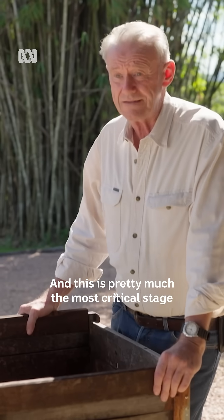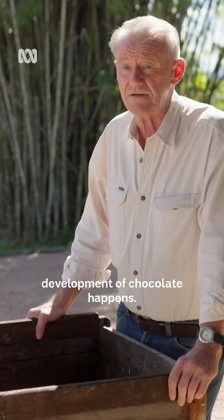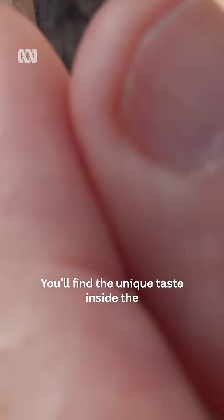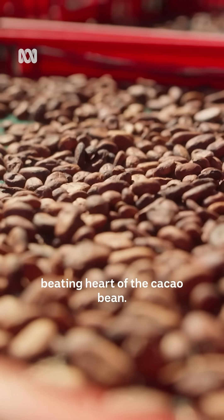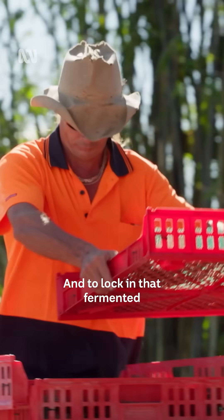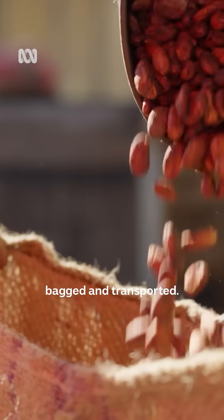This is pretty much the most critical stage of the whole entire process — this is where the flavour development of chocolate happens. You'll find the unique taste inside the beating heart of the cacao bean. And to lock in that fermented flavour, it's dried before being bagged and transported.